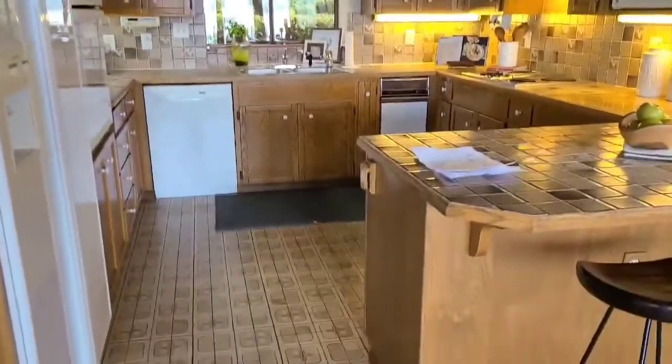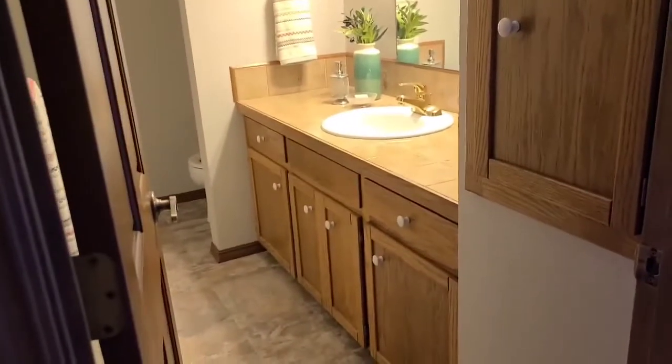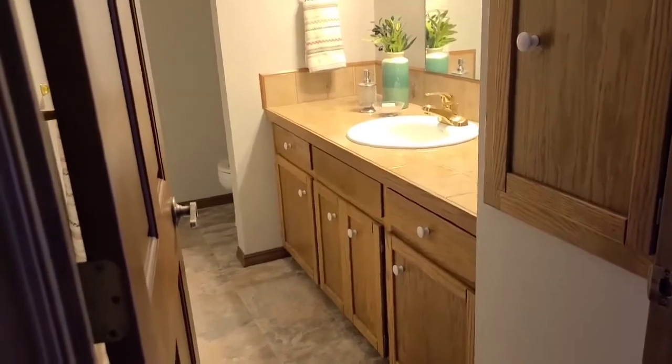The kitchen is dated but large. And there's a half bath — a large half bath on this floor.